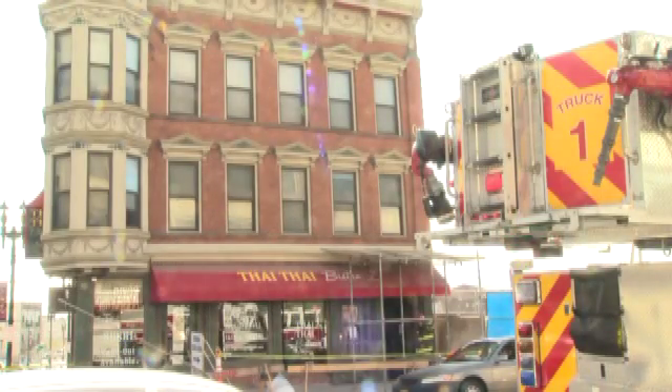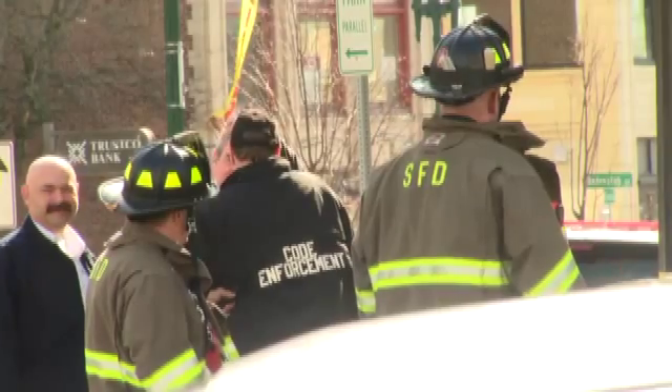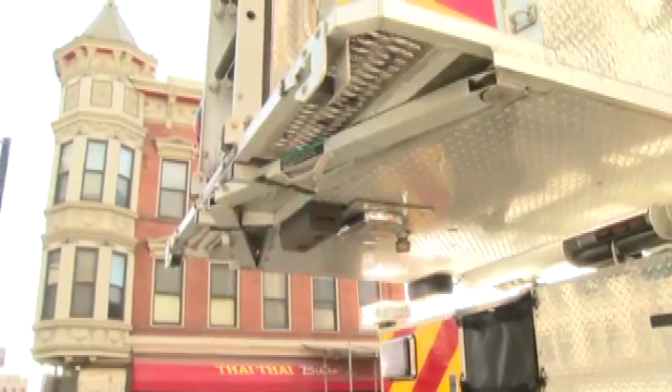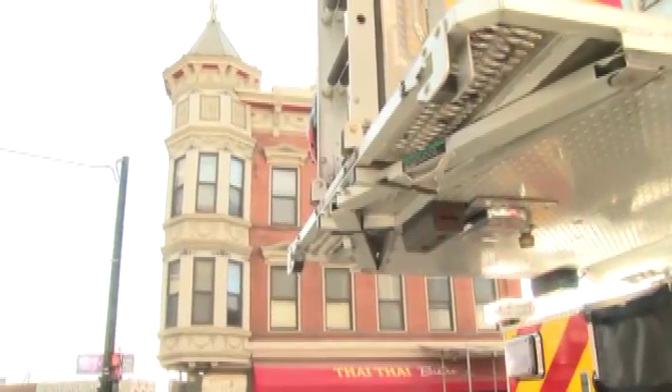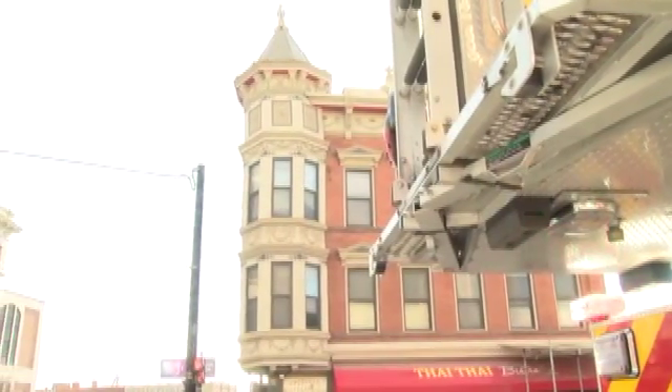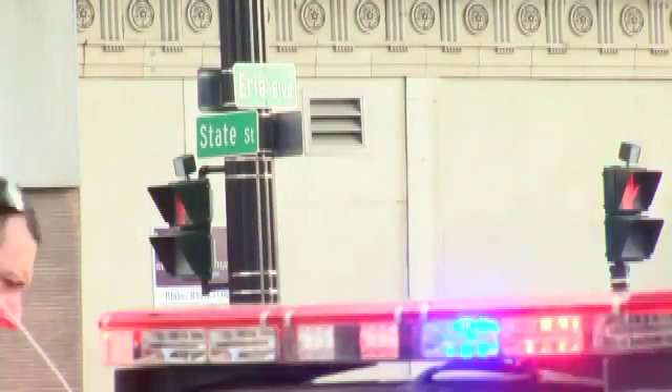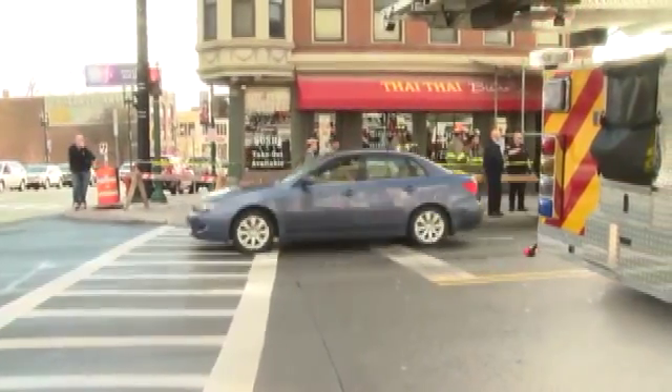Tintai Bistro is on the bottom floor here. Firefighters say that at least three apartments, four people on those top floors, had to be evacuated from the building. This all happened around three this afternoon. Firefighters say a demolition crew had been working in the lot next to this building, and the deputy fire chief told me they were pounding steel and may have cracked the foundation.